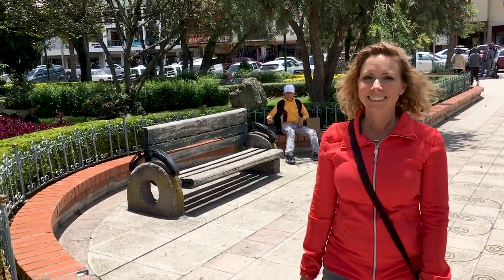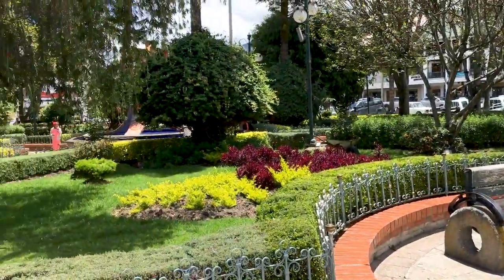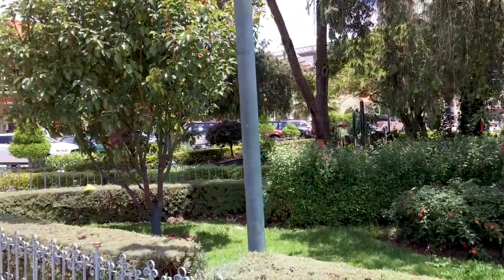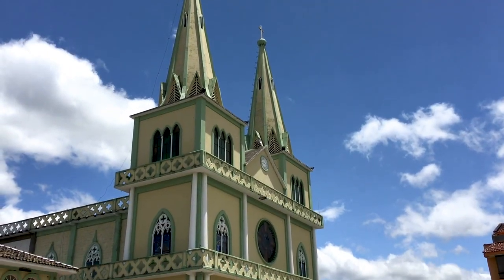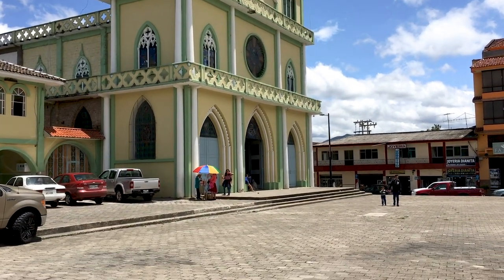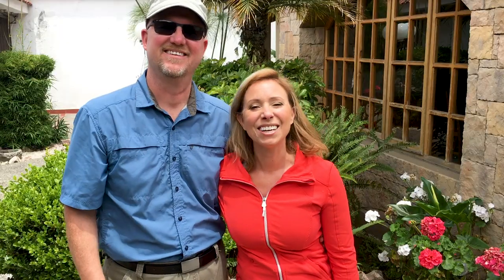We're checking out the central square. It's gorgeous and beautiful. The sun just came out — it's been cloudy all morning but now it's warming up. There's the church in the town square, and we just saw some stray dogs ready to get in and out of the church.